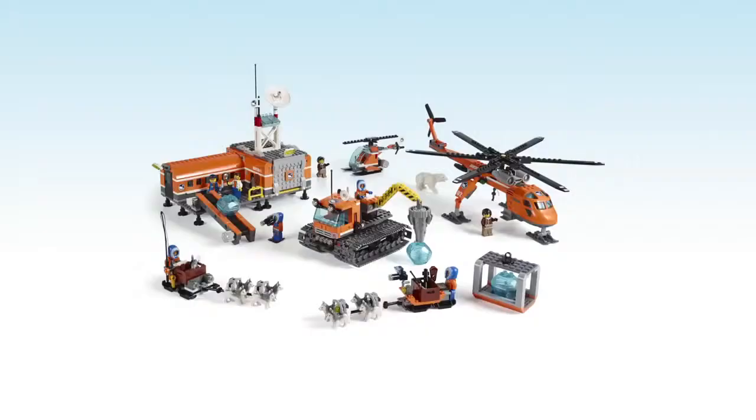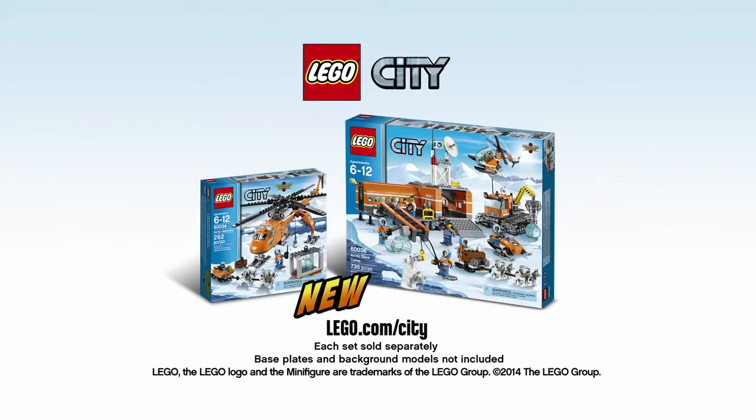The new Arctic Collection from LEGO City. Each set sold separately. Base plates and background models not included.